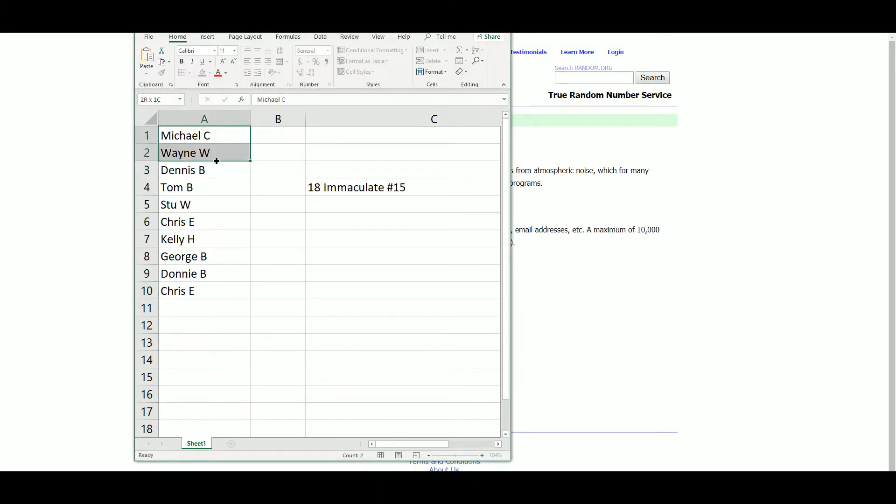So we have Michael, Owen, Dennis, Tom, Stu, Chris, Kelly, George, Donnie, and Chris with the second spot.